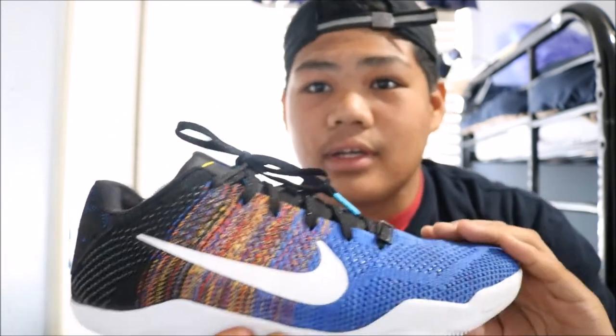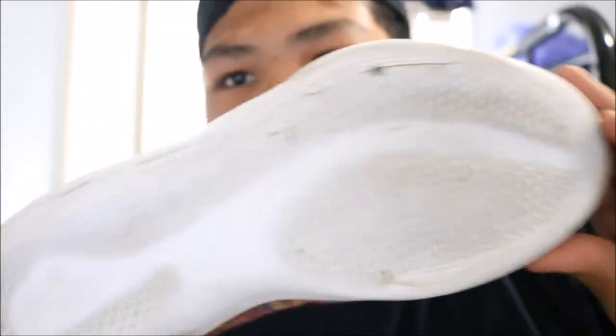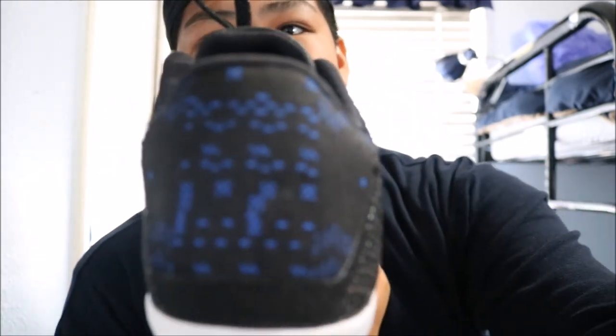Next and final shoe. We have the Kobe 11 BHM. These look amazing — look at that flyknit, looks so sexy. I actually picked these up at SneakerCon, the one in LA, like one or two months ago. I got these for a steal at $150. I don't know what retail was, but I'm pretty sure that was a steal — $150 for BHM Kobe 11s, that's a good price. Look at the back of it, that's sick. Here's both pairs — these look dope.